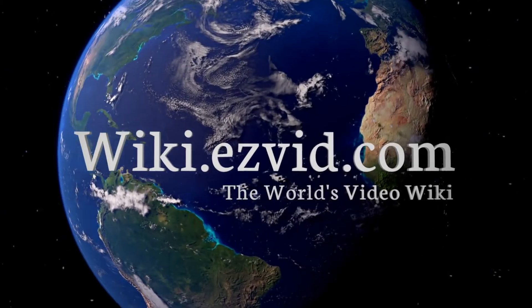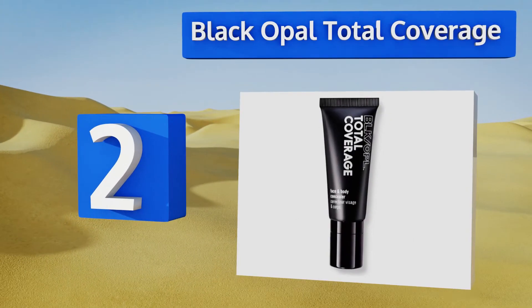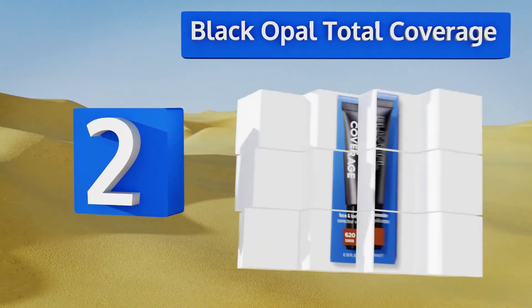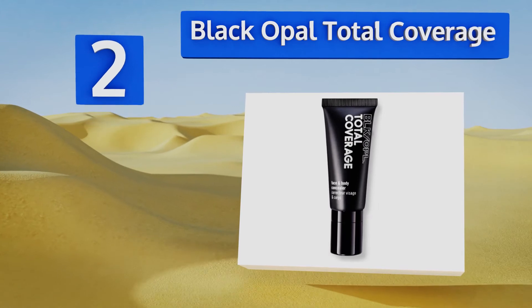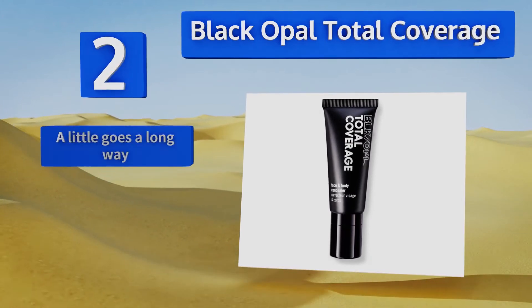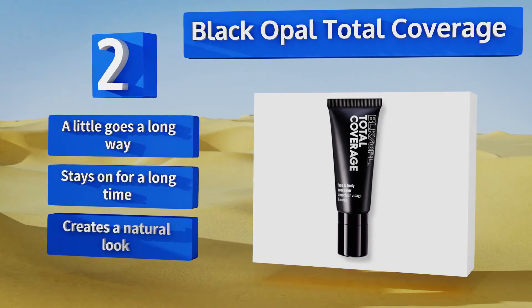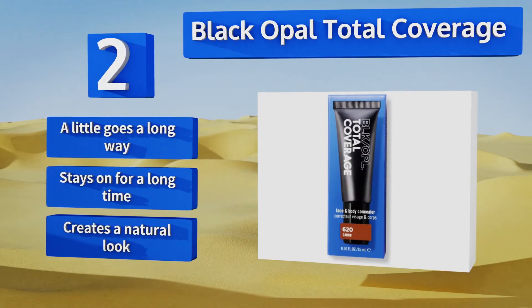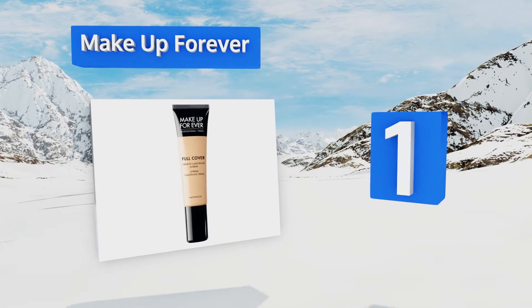At number two, since that permanent artwork may have cost you a pretty penny, you might like saving money with Black Opal Total Coverage. Because this formula is smudge resistant, you can feel free to let it come in contact with your clothing. A little goes a long way, it stays on for a long time, and it creates a natural look.